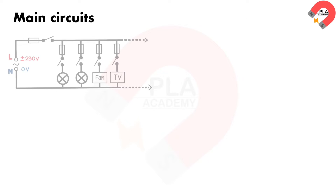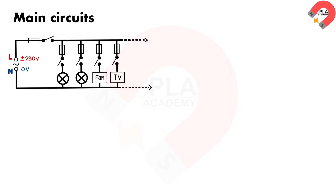Mains circuits. Mains electricity is the electricity generated by power stations and transported around the country through the national grid. Mains electricity is an alternating current supply.